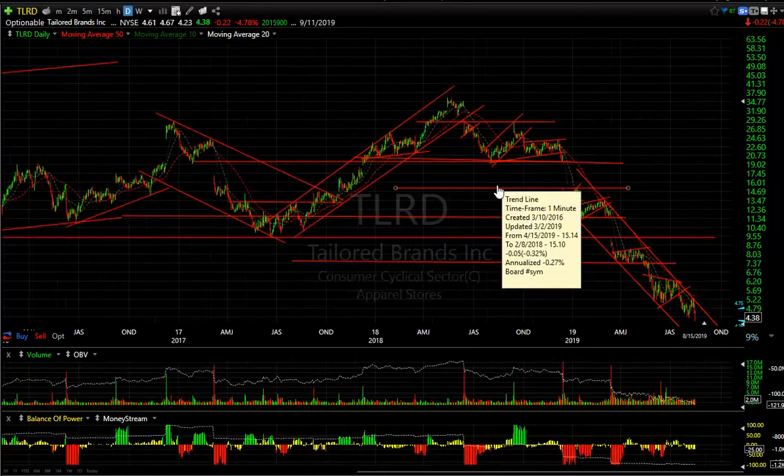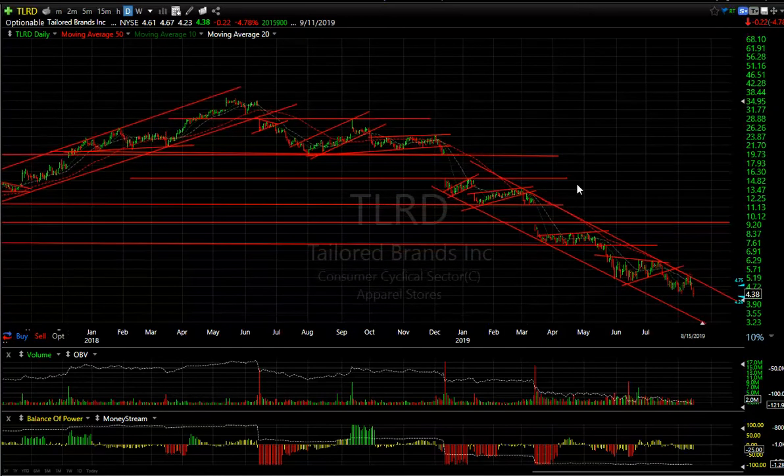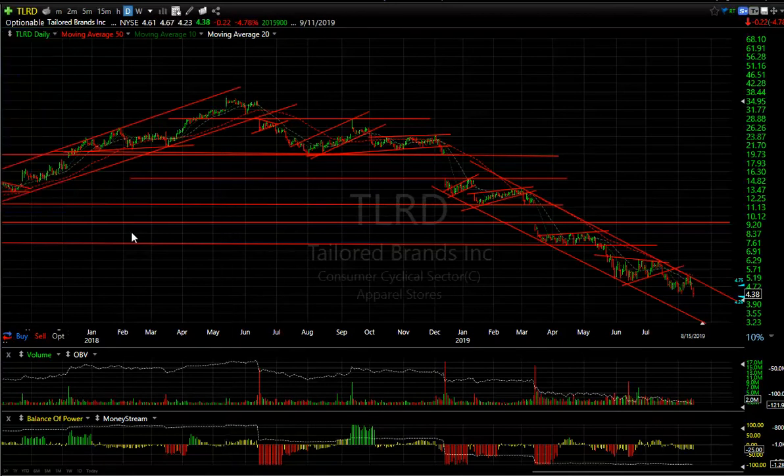Taylor Brands looks like it's going down forever. This is the perfect example of a perfect short — that's why I always bring it up. A massive top, a breakdown, bear flag, another bear, a rising wedge, another bear flag, a wedge, and it keeps making lower lows. This stock got down to 4.23 today. In May of last year, it traded at 36. Pretty ugly.